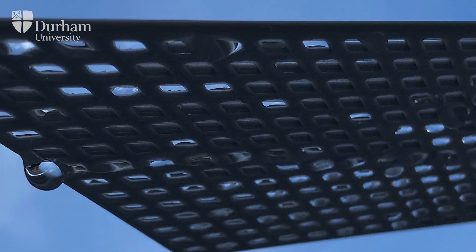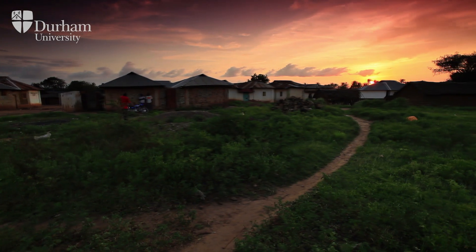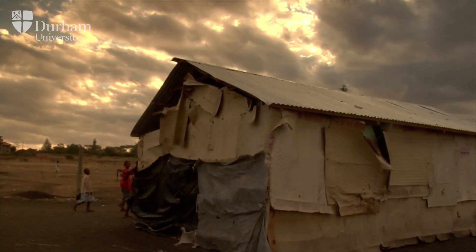The idea is that we're going to try and help design buildings which use some of these designs, and then hopefully, as a business model, maybe some of the profits that we generate, we can apply the same technology to build small tiles for huts in developing countries.